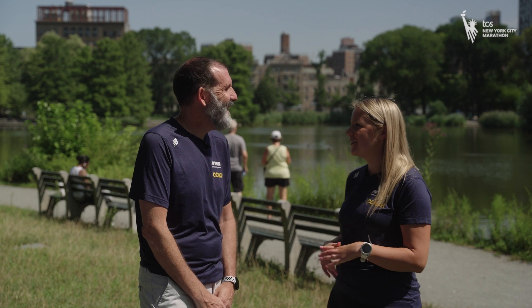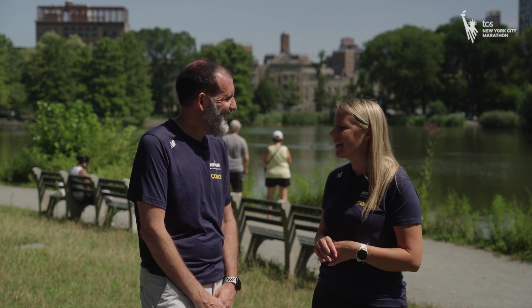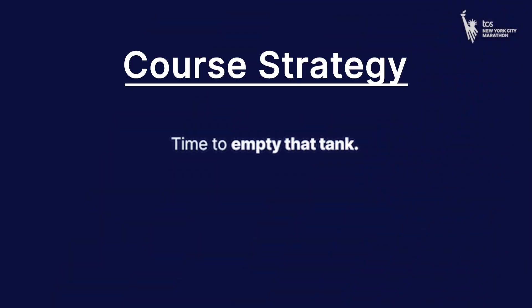Central Park South is lined side to side. How can runners use that energy to guide them along the final bit? Use the crowds, high-five the person next to you, high-five the people on the sidelines. Really, this is the time to empty that tank. You have less than one mile until you are a TCS New York City Marathon finisher — you've got one mile left.